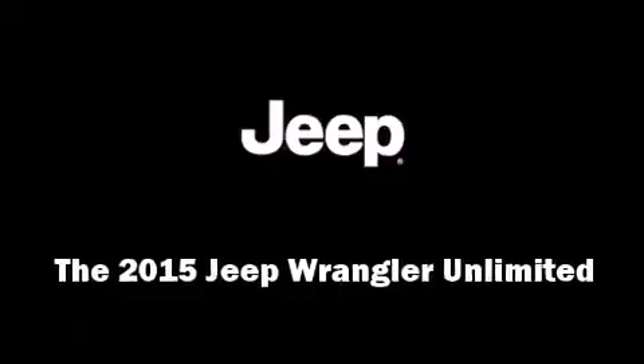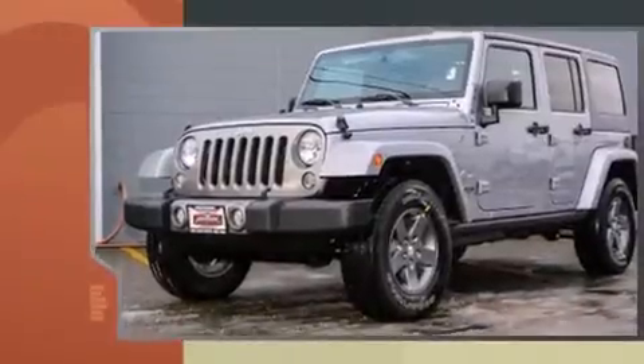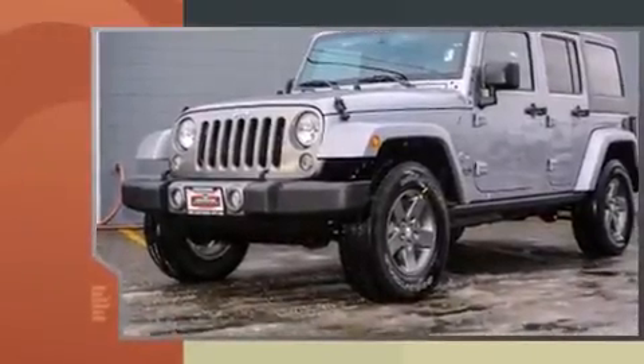Climb inside the 2015 Jeep Wrangler Unlimited. It features an automatic transmission, four-wheel drive, and a refined six-cylinder engine.